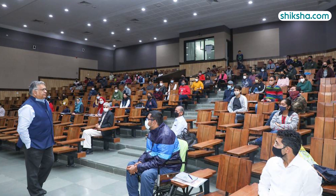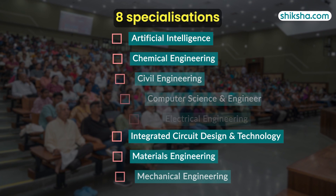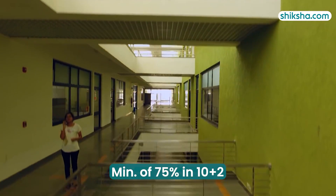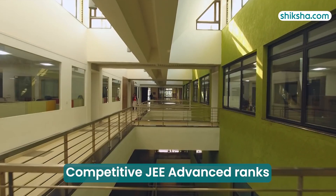The top recruiters which came to the campus included Accenture, Cred, and DE Shaw. In their BTech program, IIT Gandhinagar offers a total of 8 specializations, with admissions requiring a minimum of 75% in 10+2 along with a competitive JEE Advanced rank.